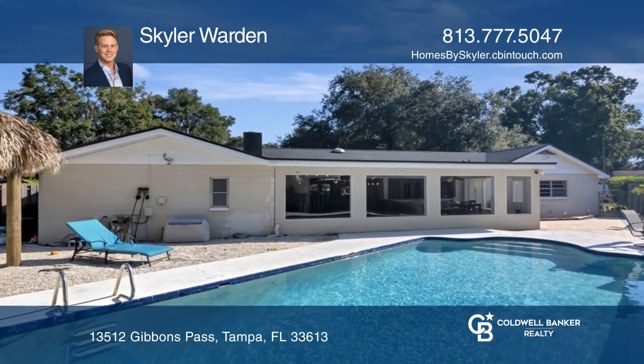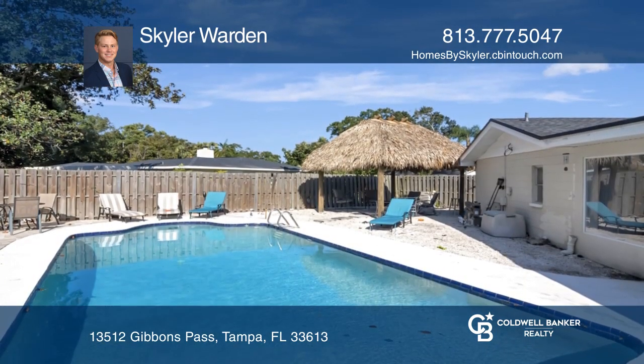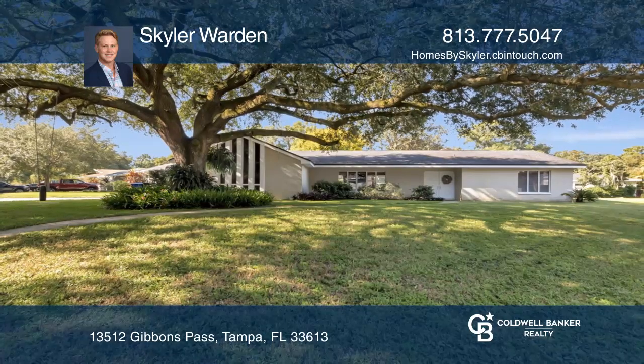Some of the many features of this home include new HVAC and an updated kitchen with windows overlooking the backyard. Here are all the details when you tour with Skylar Warden.